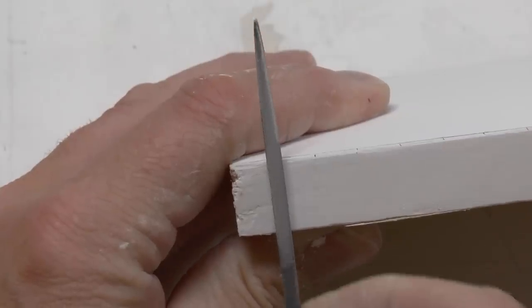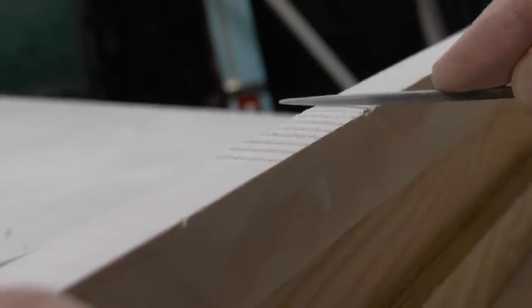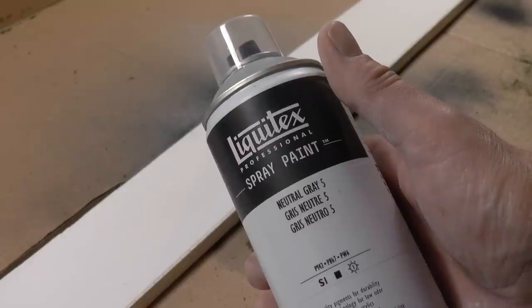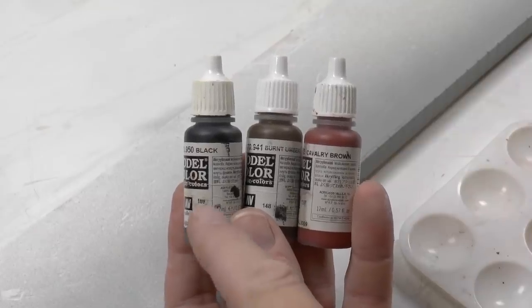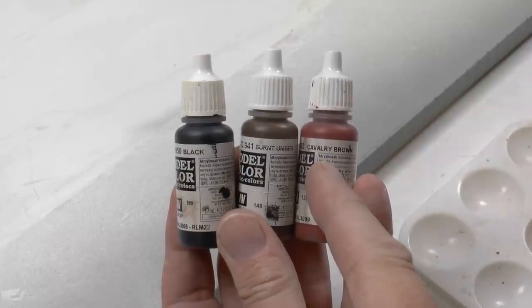To engrave the edges between the concrete blocks I use a triangular file, just filing very easily into the plaster. With the engraving in place, I spray paint using a water-based spray paint — I really recommend the Liquitex ones. You can spray indoors with these without having the entire family complaining about the smell.